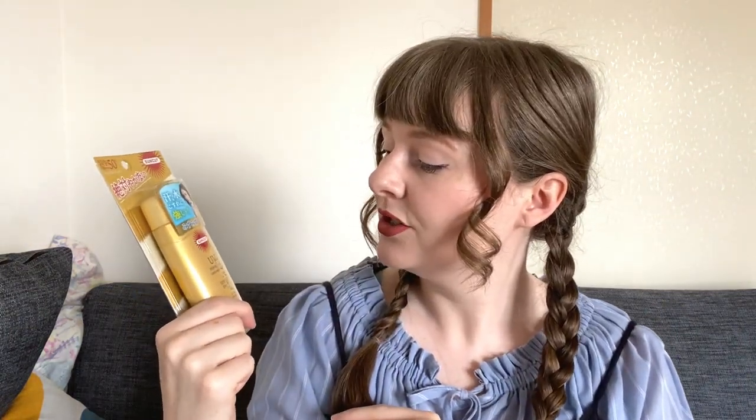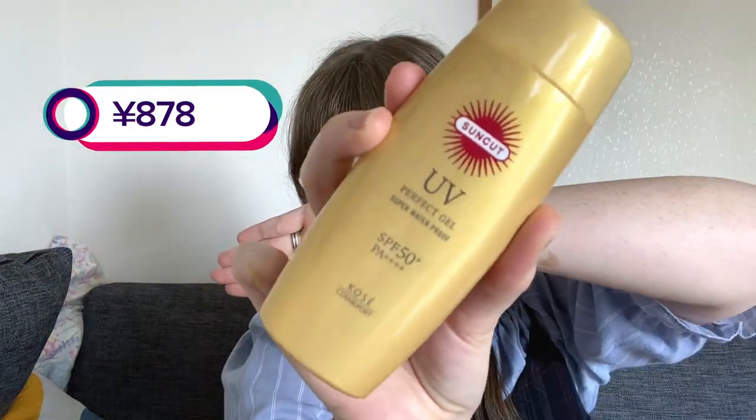Next we have the Suncut UV Perfect Gel Super Waterproof. This one is waterproof, whereas the others I don't think are. They all look very similar. This is number two.